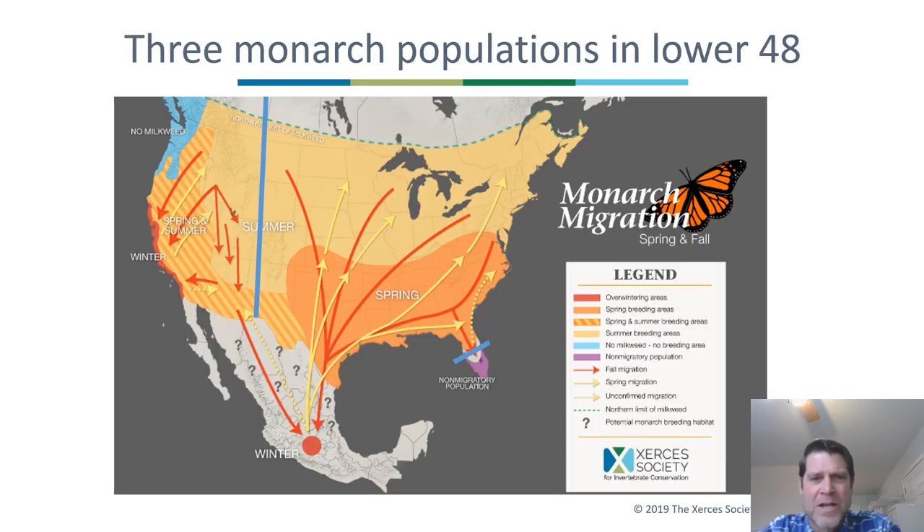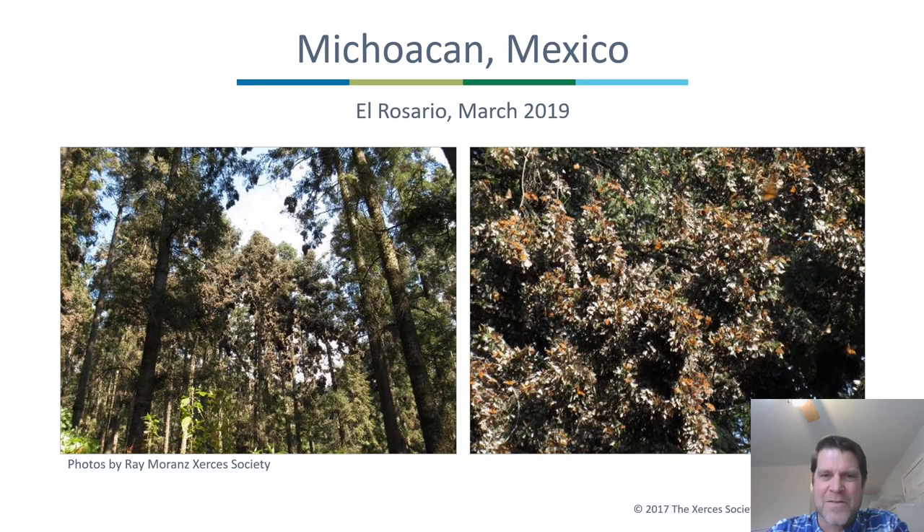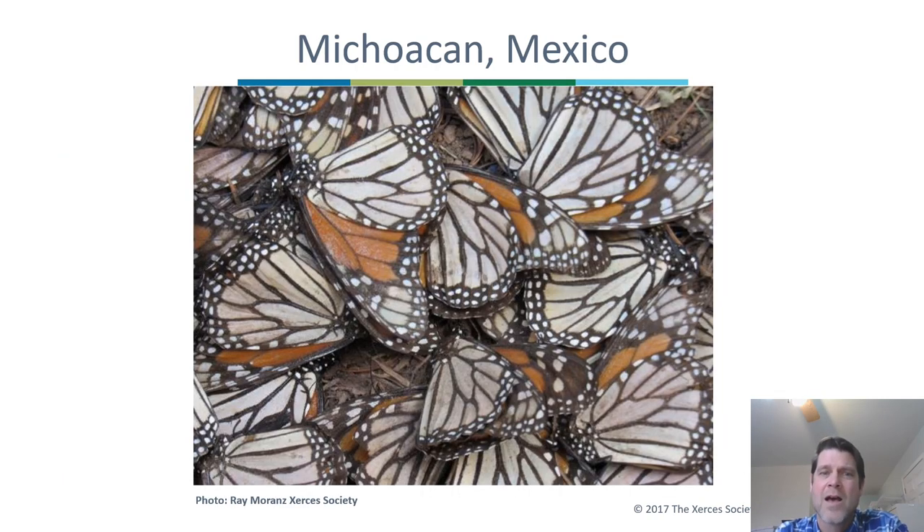Monarchs have three major populations in the lower 48: a non-migratory population in South Florida, a population west of the Rockies that migrates primarily to the California coast, and the eastern population — Ohio and surrounding areas — which migrates to Mexico. They spend the winter in beautiful fir forests like Sierra Chinqua in Michoacan. I got to visit these sites two years ago — it was an amazing trip. El Rosario, in some years, has had hundreds of millions of monarchs, though that was before their population declined. The forest floor is carpeted with monarchs.